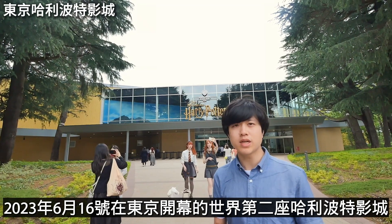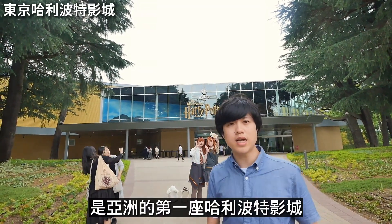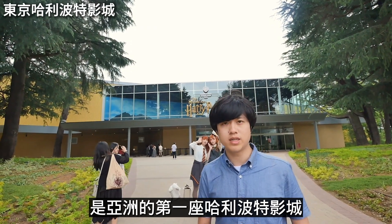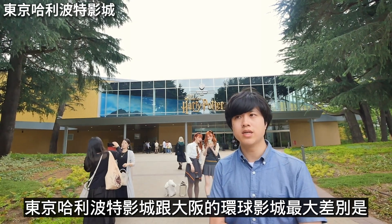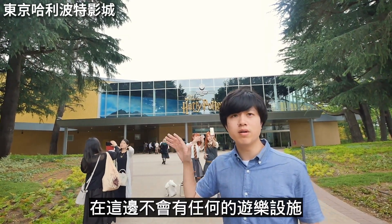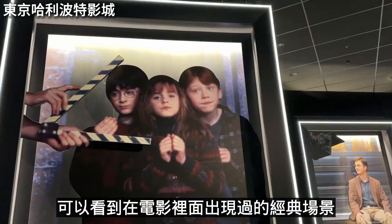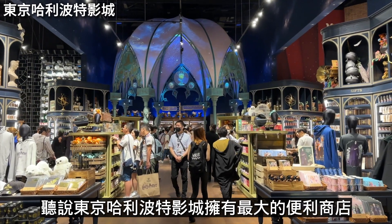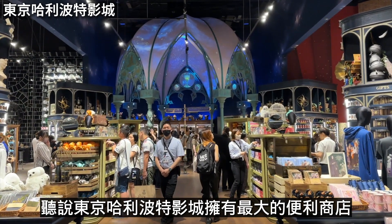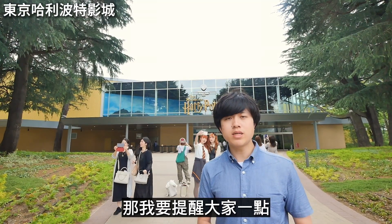This is the world's second Harry Potter Studio Tour — the first one is the Harry Potter Studio in the UK. The Tokyo Harry Potter Studio is part of the world's biggest Harry Potter-themed attractions, with many new exhibits and products.